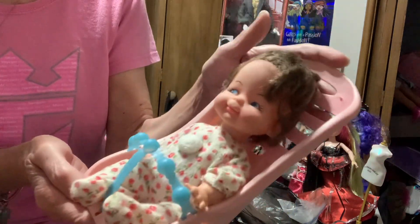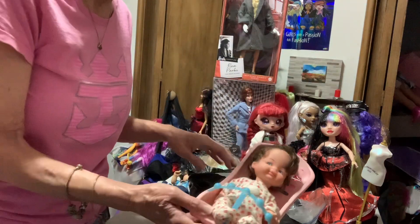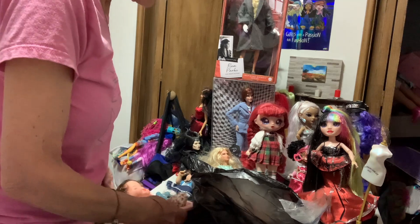She's cute — I just thought she was really cute, and she did come in a little baggie.